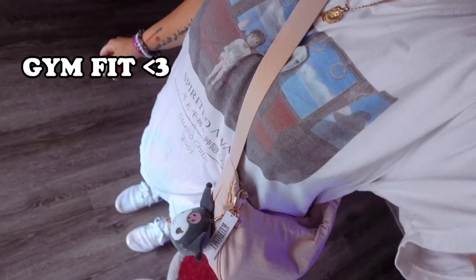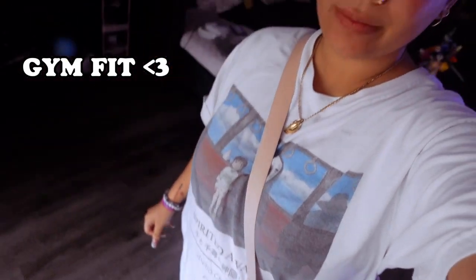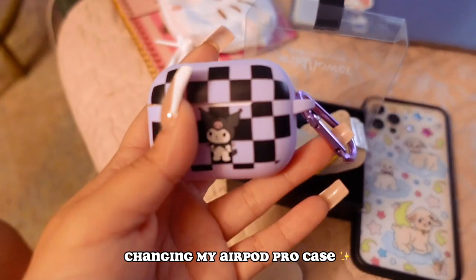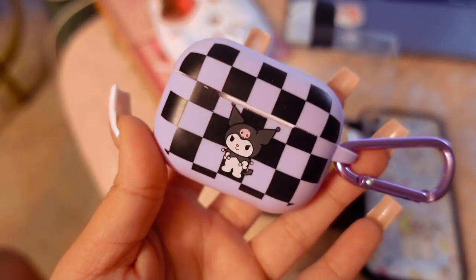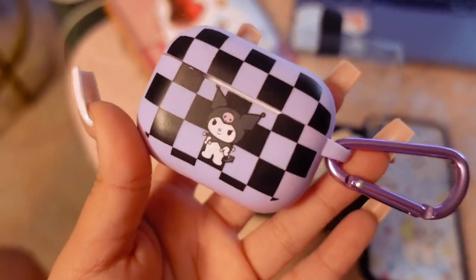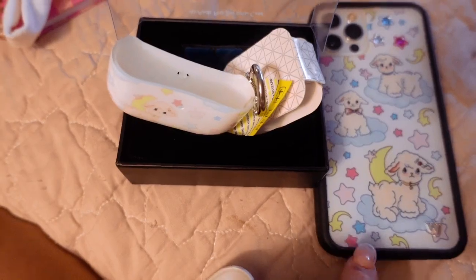Here's the current one I have on my AirPod Pro case — it's just this chromey one I got in Germany from Bershka. It's very cute and it matches my Kuromi case. I'm going to change it out for one that matches my current phone case.